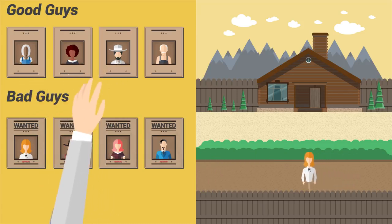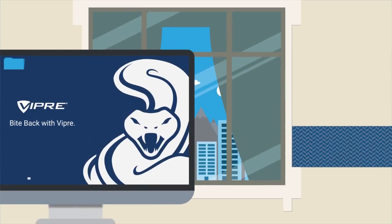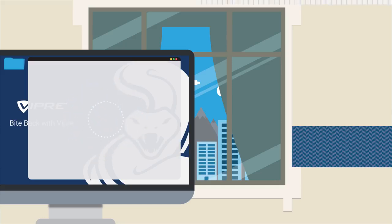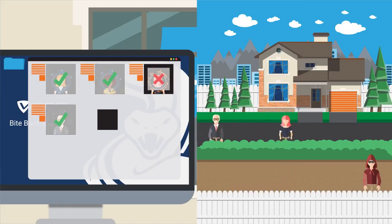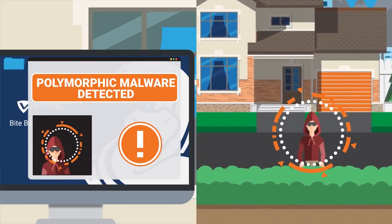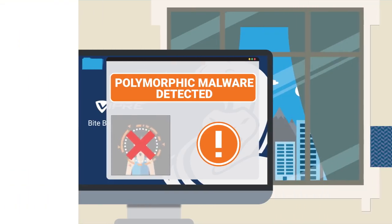And those constantly mutating to avoid detection present an even greater problem. Advanced active protection utilizes machine learning to continuously monitor actual applications and programs. Malware is identified by flagging suspicious and risky behavior, rather than just matching files to known signatures. And as for those shapeshifters looking to evade detection? The presence of that type of threat alone is flagged by advanced active protection.